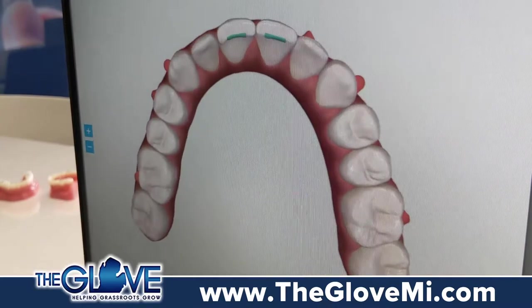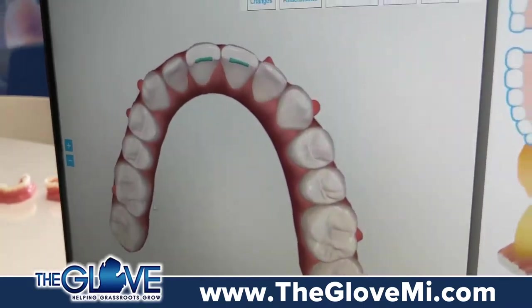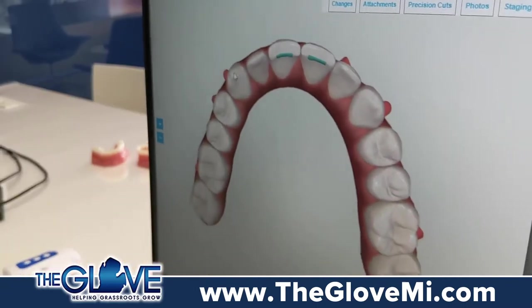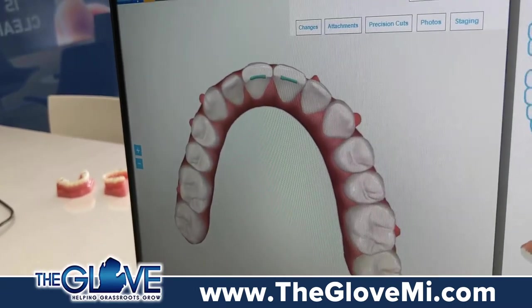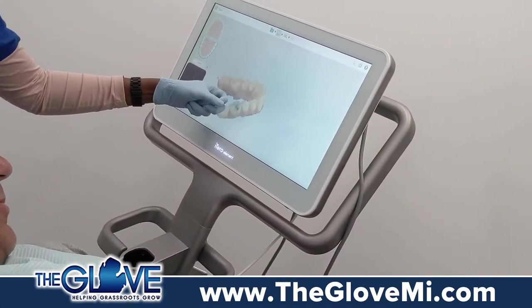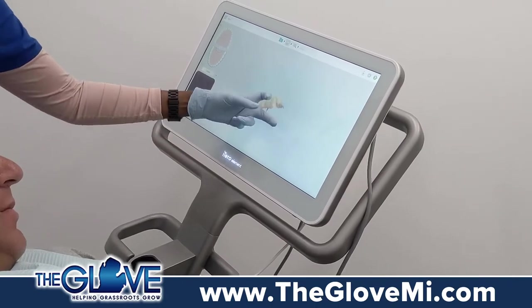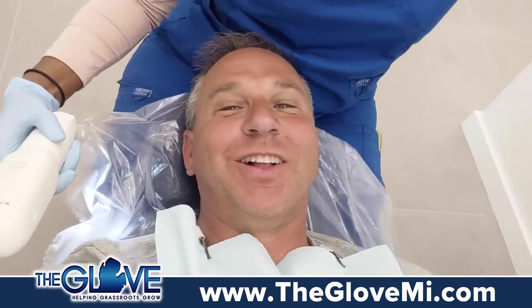Start to finish — nice. Because I've always been really self-conscious about these outer teeth especially, and they're coming a long way already. I'm excited for the final outcome. My epic smile.